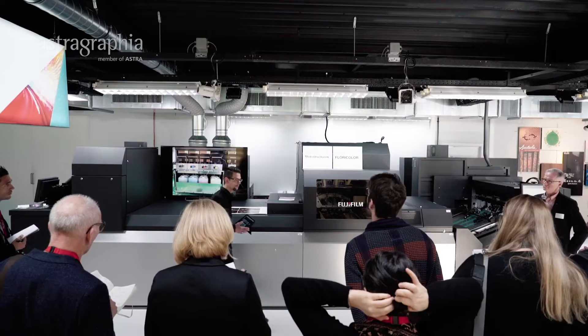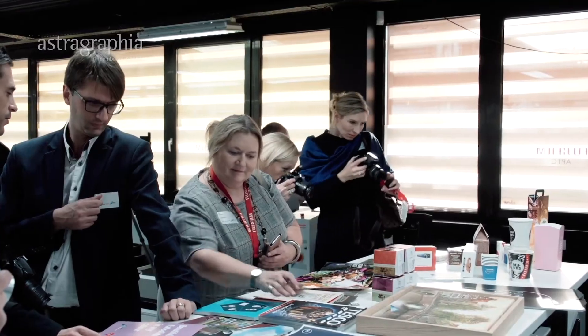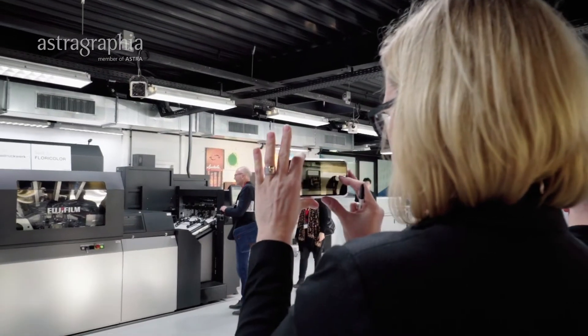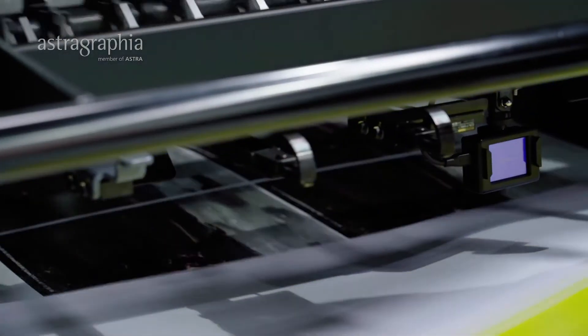We've invited all these people to look at the press in more detail, to get hands on with samples and to take away lots of print that we've been doing over the past few days. There's a great deal of excitement about this press because it's doing far more than the previous generation. It's going faster, it's more productive but the same great quality.